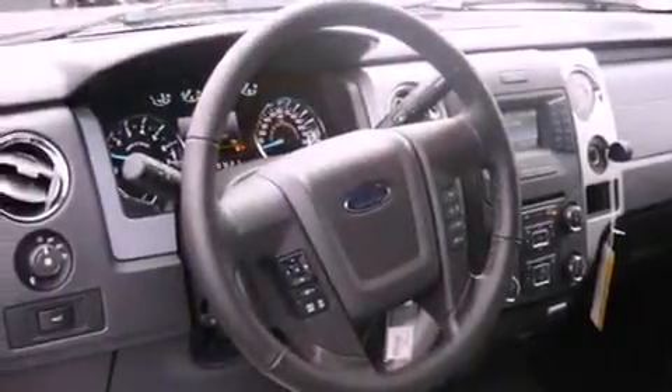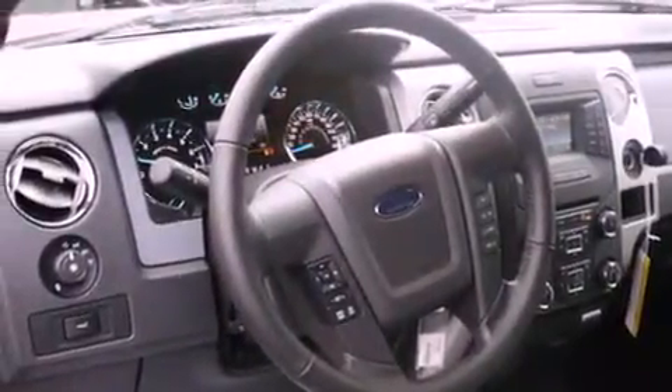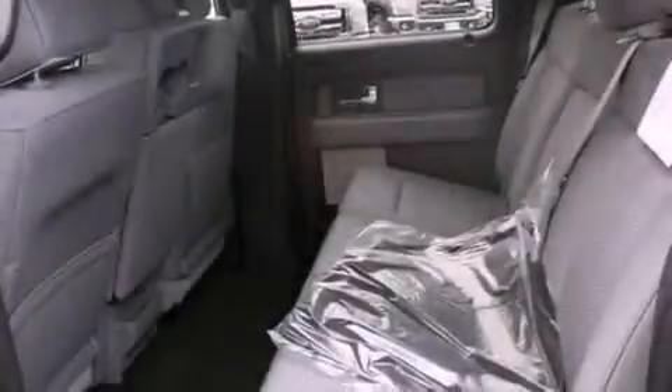With it, you can play music on popular MP3 players and integrate Bluetooth-compatible phones, so you can talk while keeping both hands on the steering wheel.